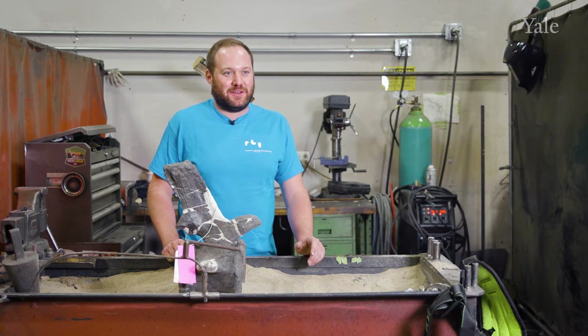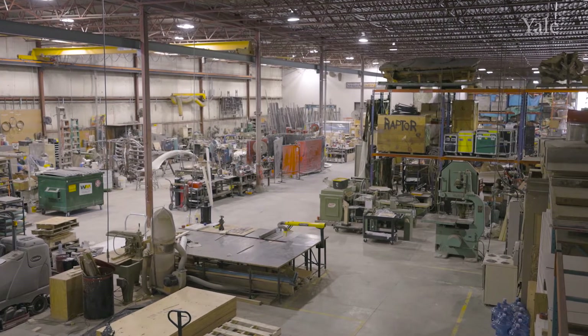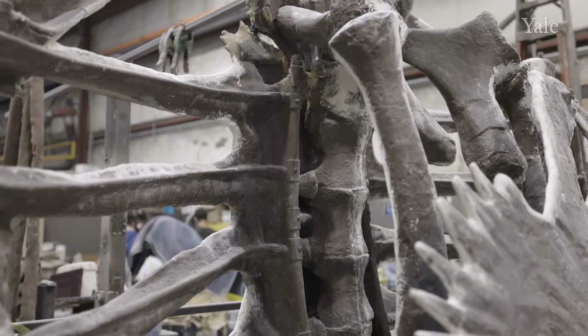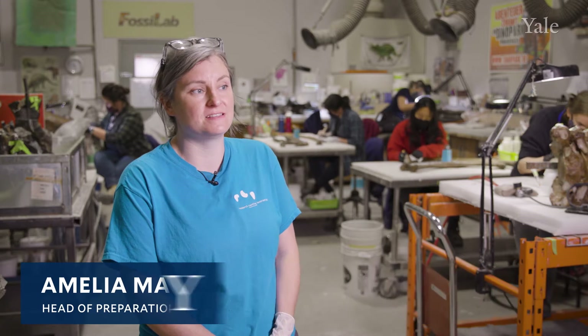A lot of people are surprised when they hear what we do here. We are Research Casting International — right now about 50,000 square feet, 40 employees, and we've been in business 35 years. Companies that do what we do, you can count on one hand. We're probably the largest in the world. For the Yale Peabody project, we're doing a number of amazing specimens — like this Archelon we've been looking at, and one of my personal favorites, the Brontosaur. Having things that were collected by Marsh and getting to work on them is a pretty amazing thing. When I think of a dinosaur, the Brontosaur is the first one I think of, and a lot of kids feel that way.